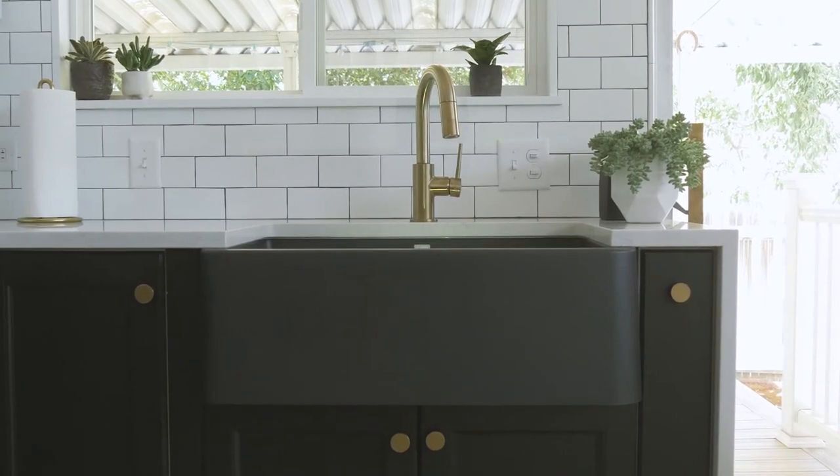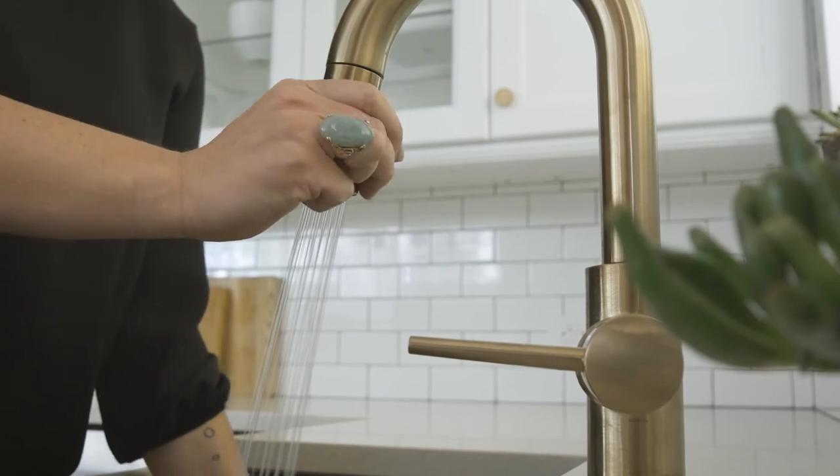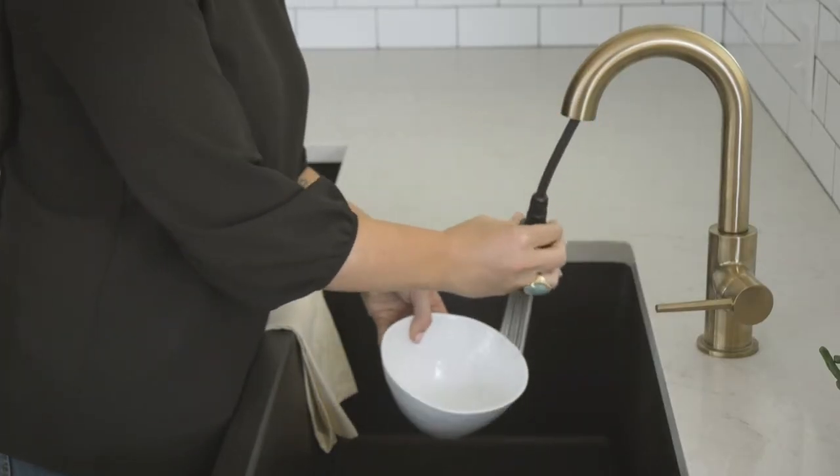The single basin sink makes it really easy to do dishes. The brass faucet and the toggle makes it really functional and easy to use.